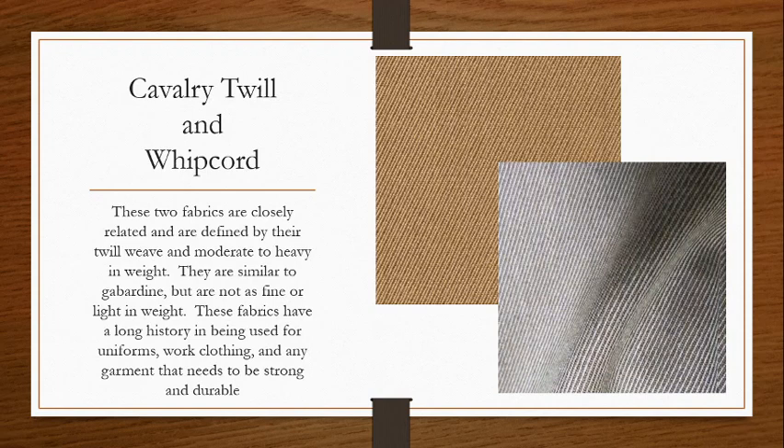Typically they can be dyed any color, but you're typically going to see them in colors where you would see them in uniform — kind of like your khakis, your grays, maybe a darker green. But of course you can dye them any color that you would like.